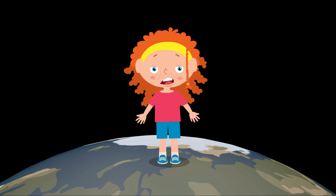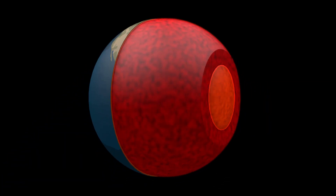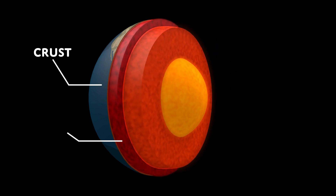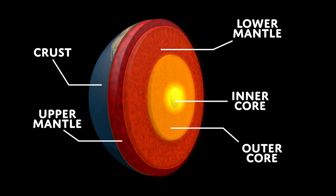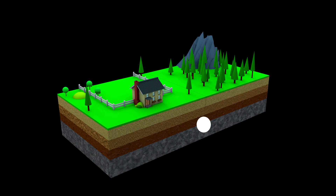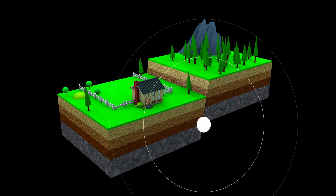Let's learn about the layers of the Earth. The Earth has many layers inside: there is the crust, upper mantle, lower mantle, outer core, and inner core. We know this because scientists measure the waves from earthquakes and eruptions that travel through the Earth. Scientists use a machine called a seismograph to study the waves.